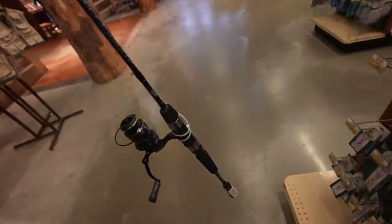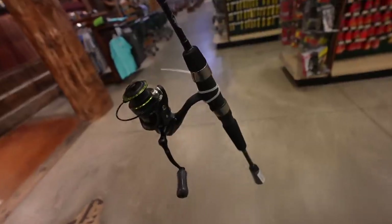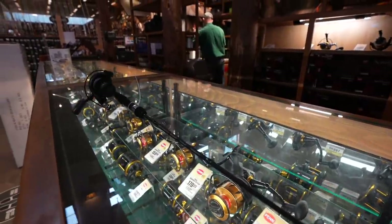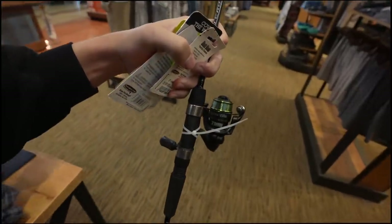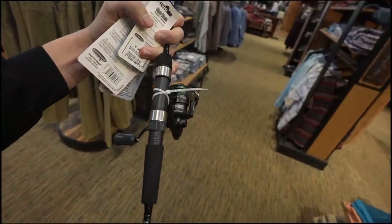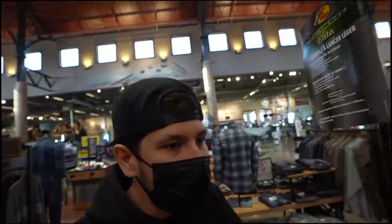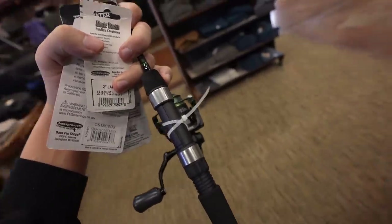Let's go see if the rumors are true — can you still get free line on a Bass Pro reel? Shout out to the employees here, y'all are cool as heck. If you buy a Bass Pro combo or a Bass Pro reel, they will spool you up with free Bass Pro monofilament. We're going to be testing that out today. Hopefully we're in budget — let's go see. I don't even know what the budget is anymore.